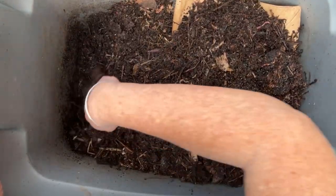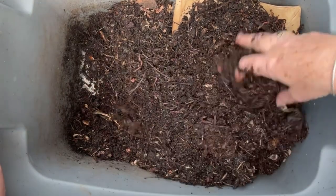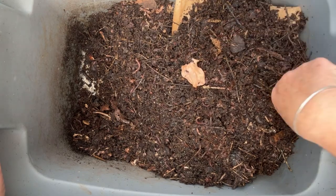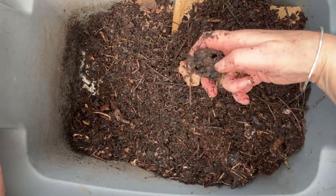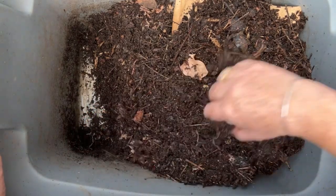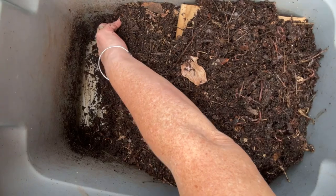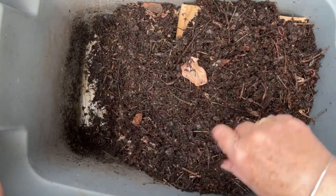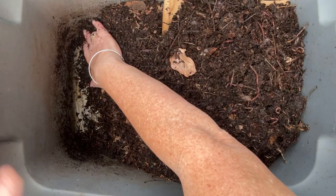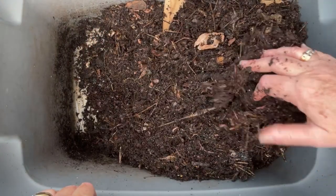I should point out that I'm talking about a worm bin that is designed to produce castings. If you have a breeding bin, your bedding is going to be nowhere near this deep. I hope you can tell as I get deeper in this bin, the depth of the color darkens, showing increased moisture, increased number of worms near the bottom as well, and the material itself was getting a little compressed.